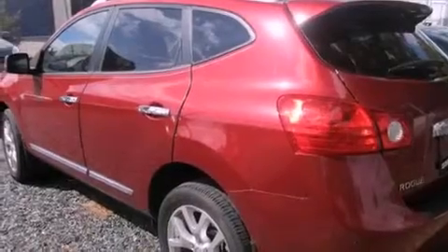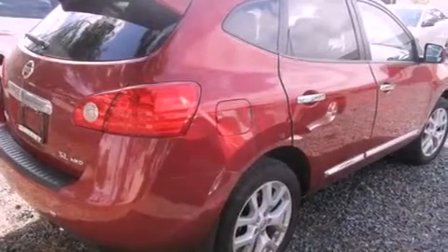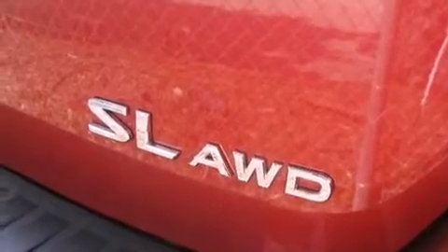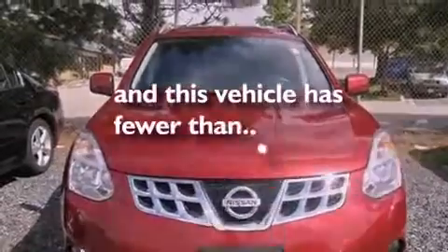Its top features and packages include the premium package, heated seats, a navigation system, seven intelligently positioned speakers, a leather-wrapped steering wheel, fog lamps, xenon headlights, air conditioning with automatic climate control, heated side view mirrors, and this vehicle has less than 6,000 miles.